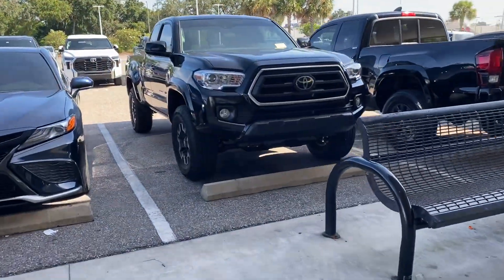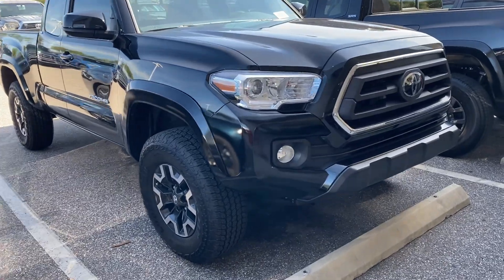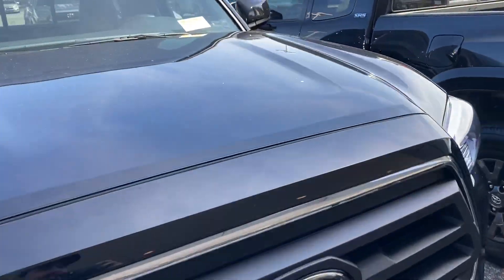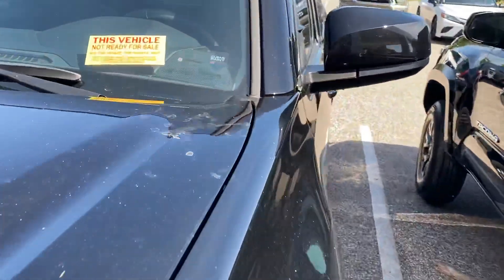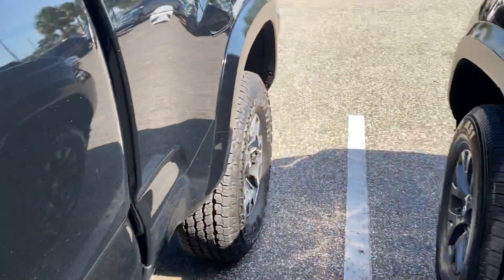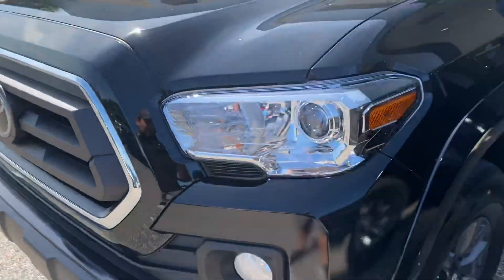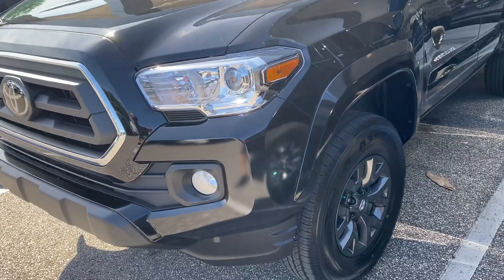Well, I did a thing. Here's the SR5. She's gone. I got a call last night at 6 p.m. and traded it for this one here.